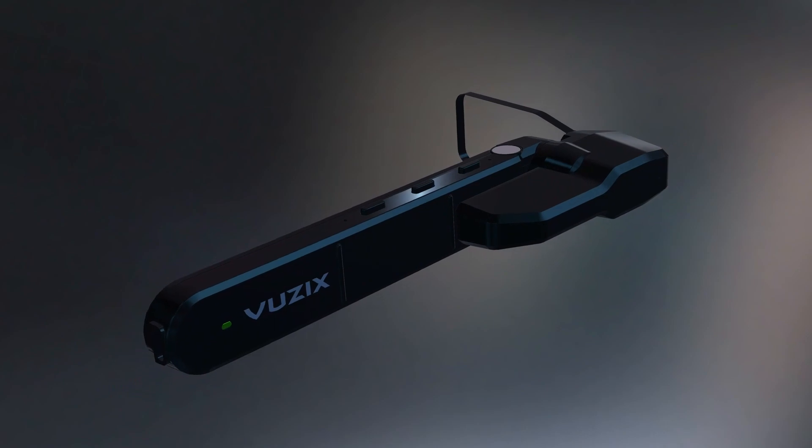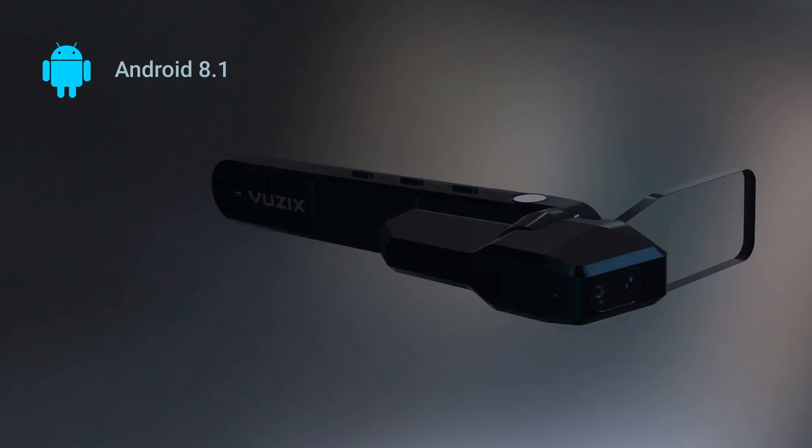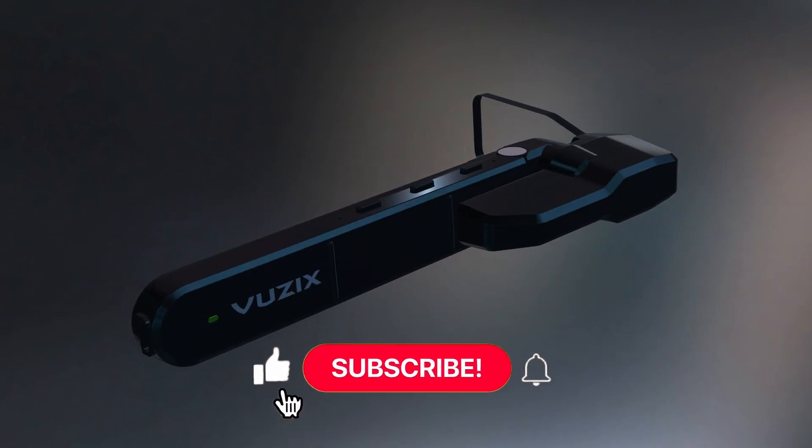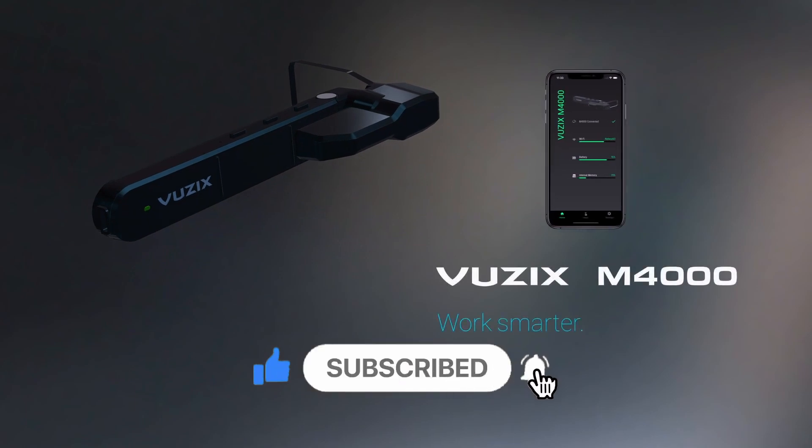The M4000 runs on the latest version of Android, making it compatible with many existing enterprise solutions using hardware and communication features that are easy to build custom apps that transform how you work. M4000 Smart Glasses — work smarter, work safer, and be more productive.